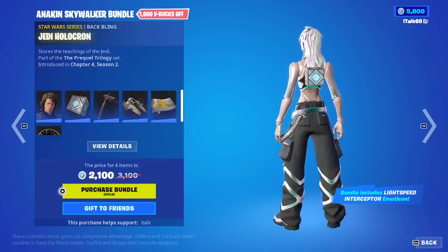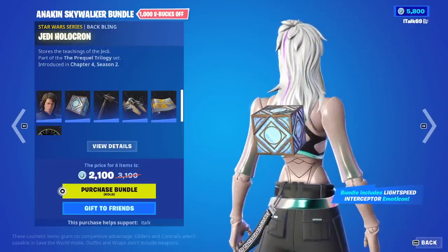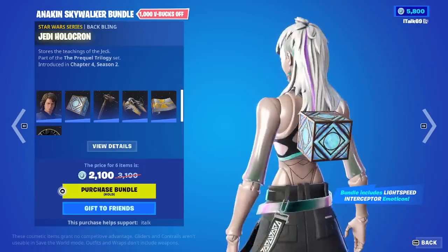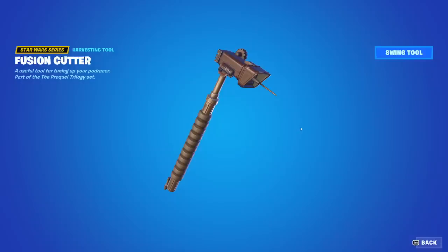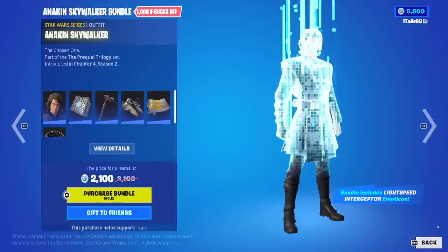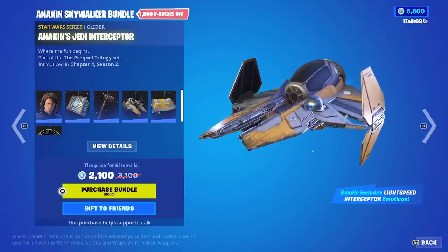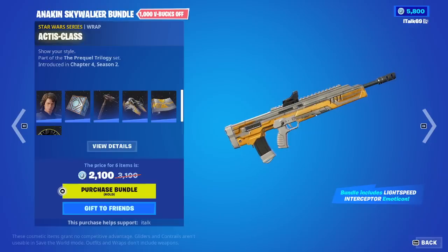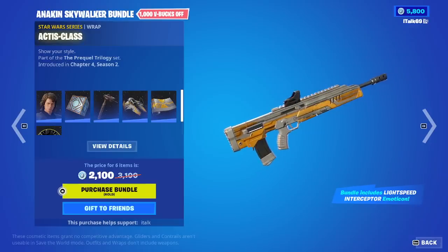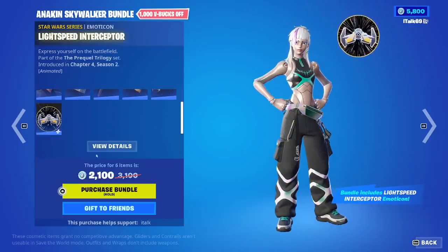The Jedi Holo-Kron back bling. Whoa, that jump scared myself. We have the Fusion Cutter Pickaxe - I have to go into view details to hit it. We have Anakin's Jedi Interceptor Glider with R2-D2 in the glider there. They love their gliders with this collab. The Actis Class Wrap. And then we have the Lightspeed Interceptor Emoticon.